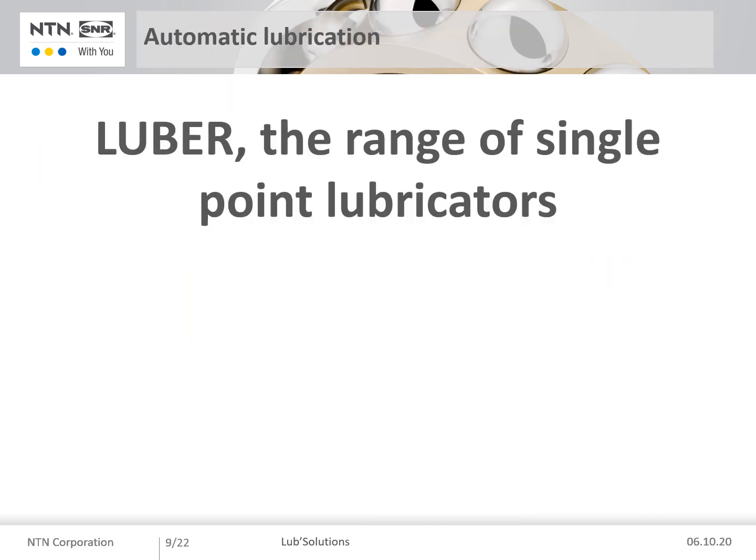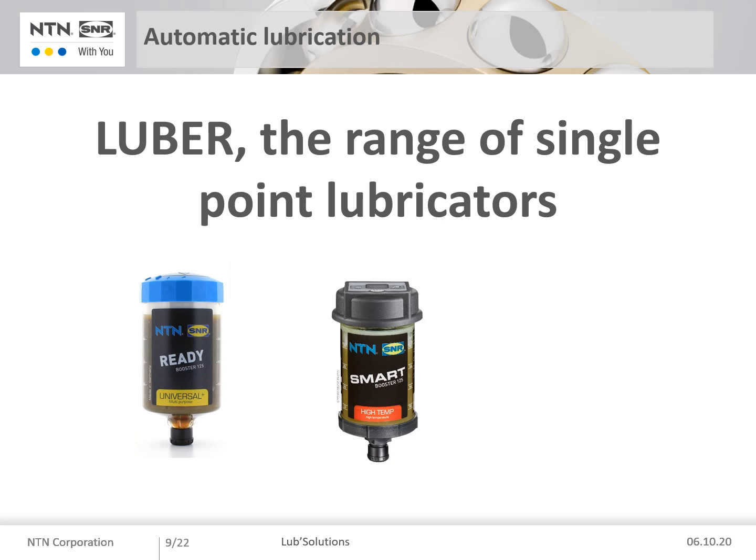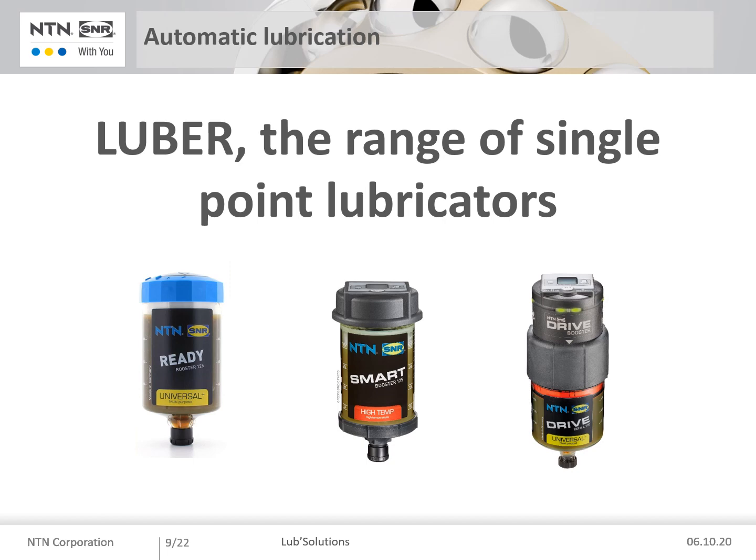I will now present our range of single point lubricators. It consists of three different products: the Ready Booster, our best seller — economical and easy to use; the Smart Booster, an explosion-proof lubricator independent of outside temperature; and the Dry Booster, the most powerful for your toughest applications.